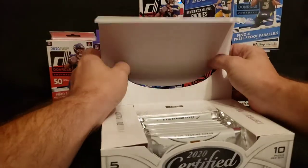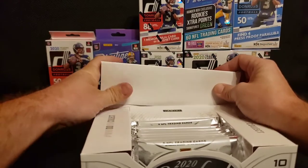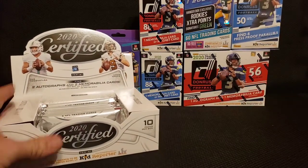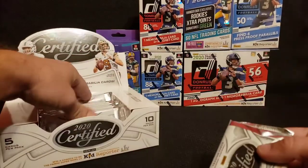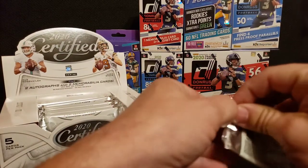I want to do this all fancy-like. There we go. Professional. All right, here we go. Let's just — first pack has a lot of air in it. We'll just go in order that they're trying to get us to take them. So pack number one.